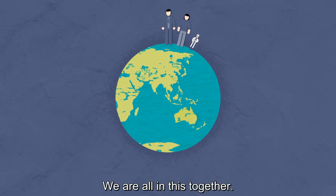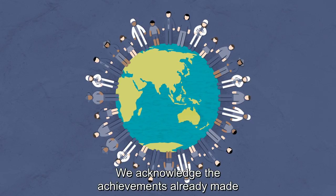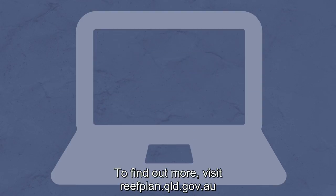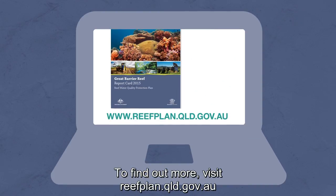We are all in this together. We acknowledge the achievements already made and will continue to work with our partners to do all we can to improve reef water quality. To find out more, visit reefplan.qld.gov.au.